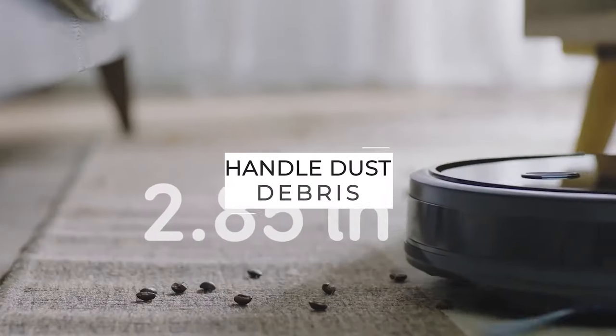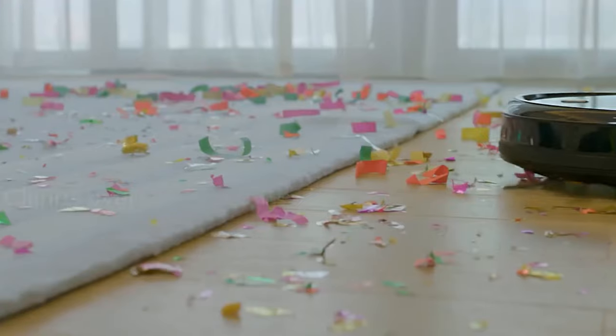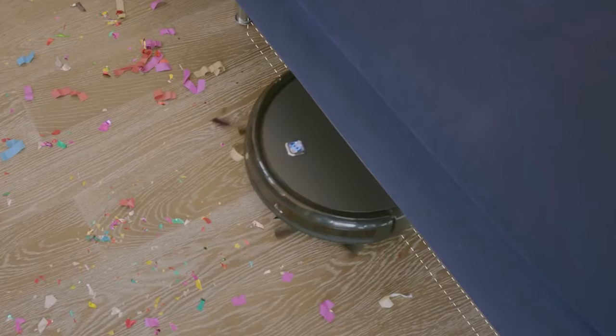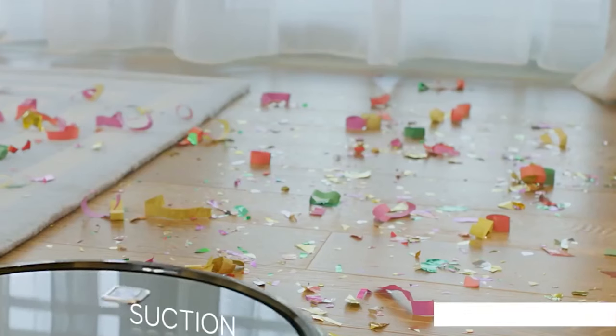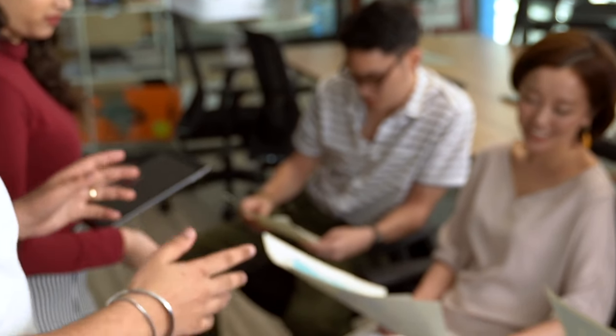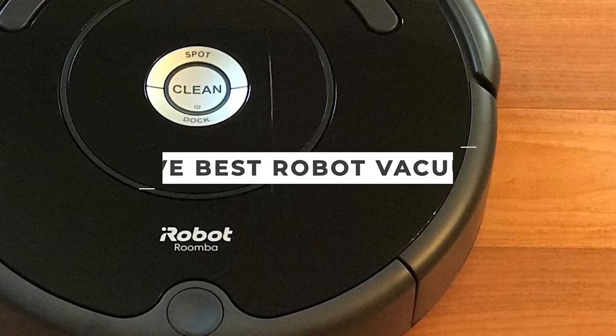Vacuum robots are best equipped to handle dust, debris, pet hair, and food crumbs on hard floors and short pile rugs. While some can handle carpeting, a thick pile may rapidly exhaust the robot vacuum's battery before its cleaning cycle is complete. After hours of research and taking expert advice, we have listed the 5 best robot vacuums to help you choose the one that suits you perfectly.